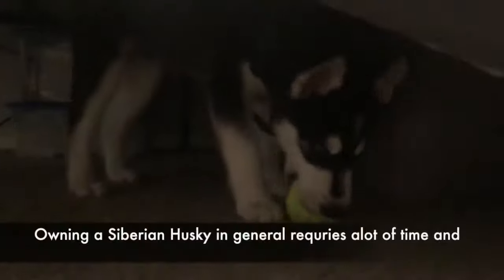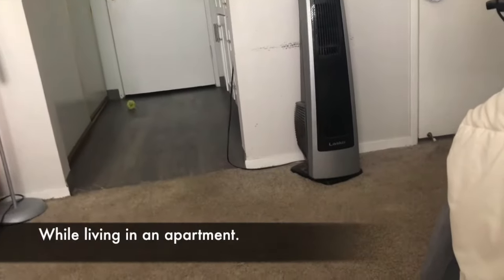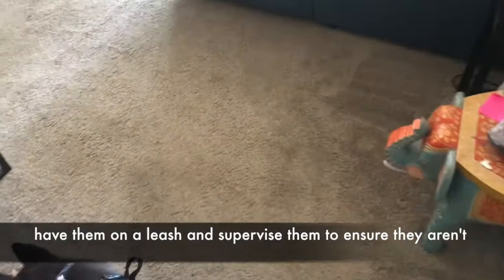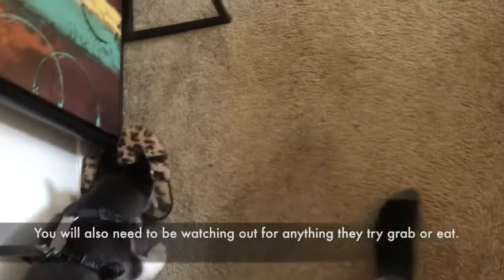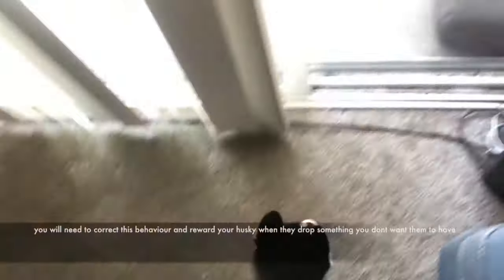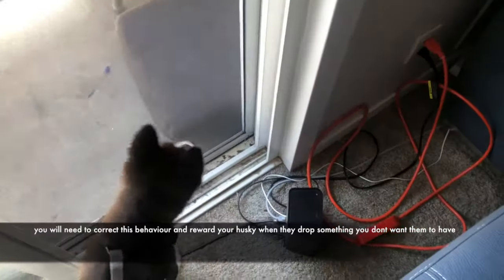Number 2: Time. Owning a Siberian Husky in general requires a lot of time and supervision, especially when they are puppies and especially while living in an apartment. Whenever you allow your puppy to roam your house you should have them on a leash and supervise them to ensure they aren't going into restricted areas. You will also need to be watching out for anything they try to grab or eat, as puppies will get into and chew on anything that interests them.